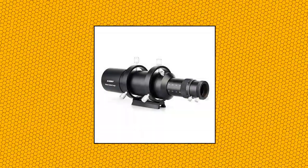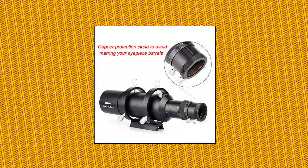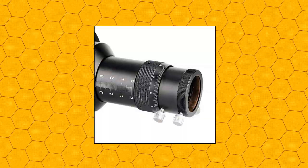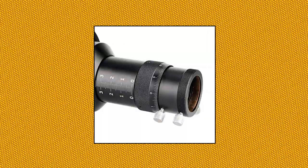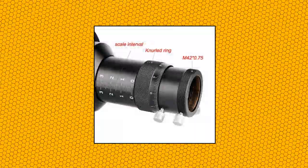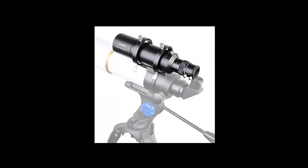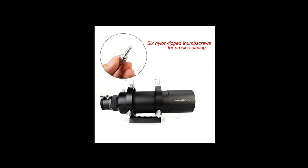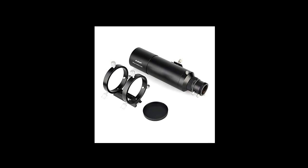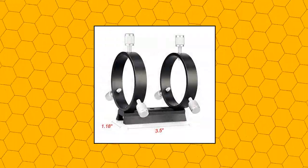Svbony SV-106 guide scope, versatile 60mm aperture guide scope with a built-in helical focuser for precise focusing of potential guide stars, will help guide you to capturing higher quality astrophotos. An ideal addition to any astrophotographer's collection of gear. The helical focuser simply moves the attached device inwards or outwards while maintaining its orientation, so your field of potential guide stars will not rotate as focus is adjusted. This versatile guide scope can also double as a straight-through finder scope.